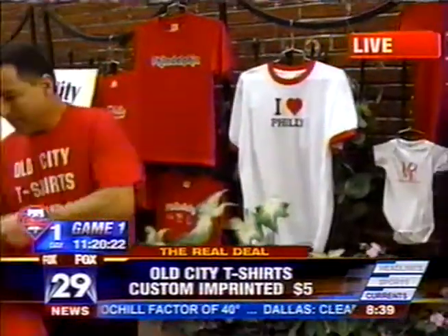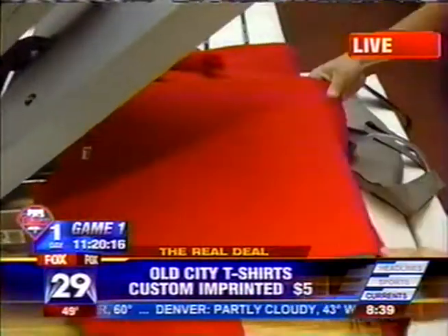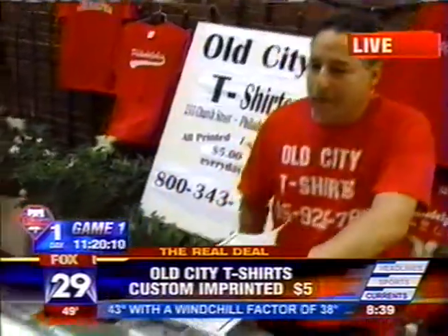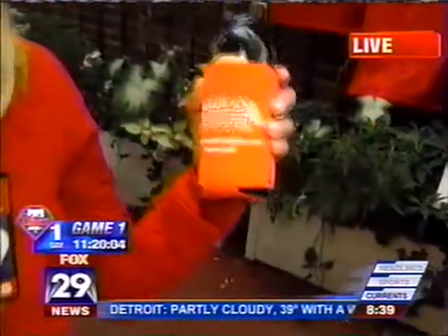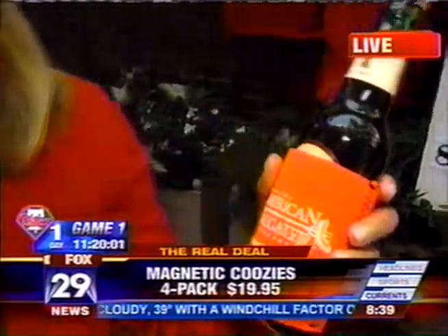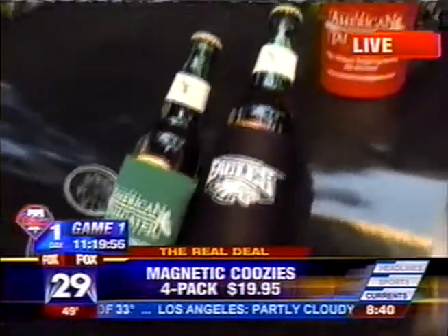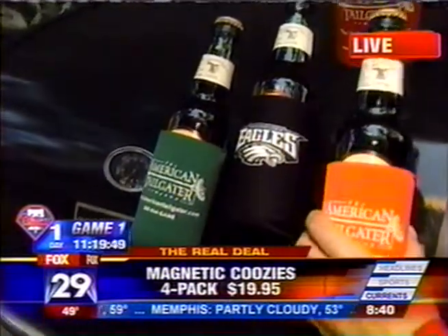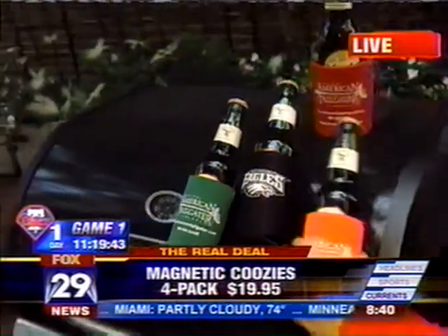Evan is a true professional. Now, while he prints one more shirt, I want to show you a couple more things. I got on this website called americantailgater.com — you've got to check it out. We've got a link on our website, and we also have a link to Evan's website. I found these — they're called magnetic koozies. You've seen these before; they keep your drink cold. They didn't have a Phillies one, but they do have an Eagles one right here in red. Maybe after the Phillies win the World Series they'll make a Phillies one. It's magnetic, so if you're tailgating, you can stick it to the side of a truck, to your grill, anything that's magnetic — there you go.